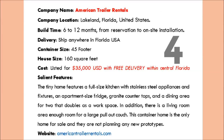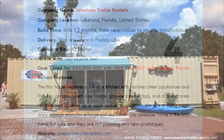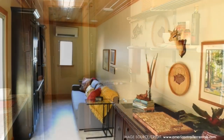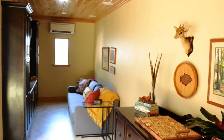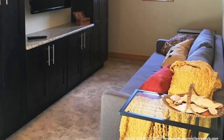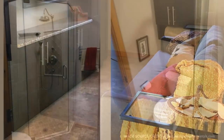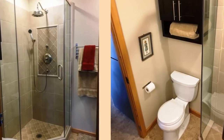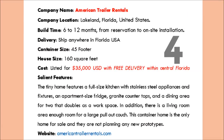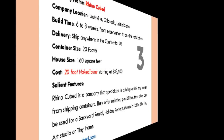At number 4 we have the American Trailer Container House. This tiny house features a full-size kitchen with stainless steel appliances and fixtures, an apartment-size fridge, granite countertops, and a dining area for two that doubles as a workspace. There is also a living room with room for a large pull-out couch. This container house is the only home for sale by this company and they are not planning to make any new prototypes. The company is located in Lakeland, Florida, United States, and ships anywhere within Florida. It will cost you $35,000 US dollars, including delivery within central Florida.